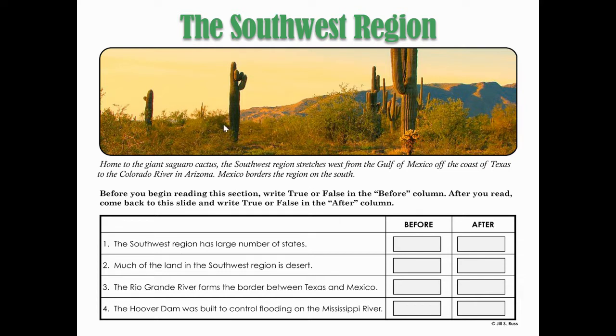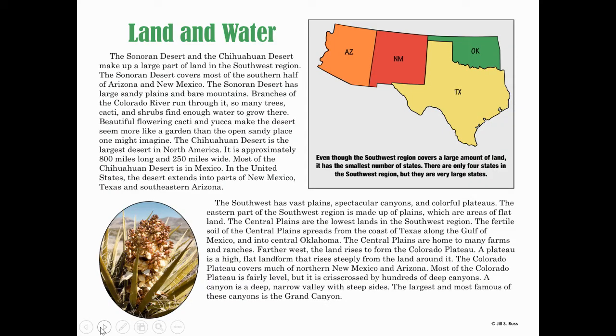When we're finished today learning about the land, the water, and the climate, we will answer some of these questions. Looking at this picture at the top of your reading, it says home to the giant saguaro cactus. The southwest region stretches west from the Gulf of Mexico off the coast of Texas to the Colorado River in Arizona. Mexico borders the region on the south.